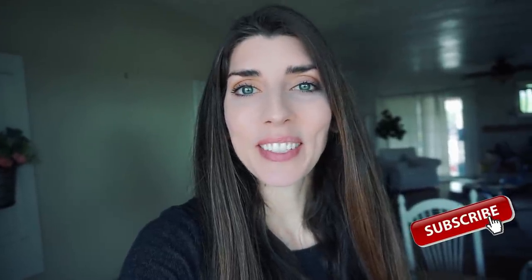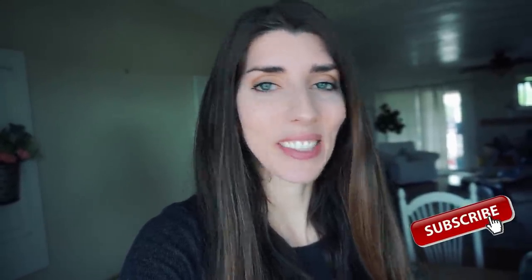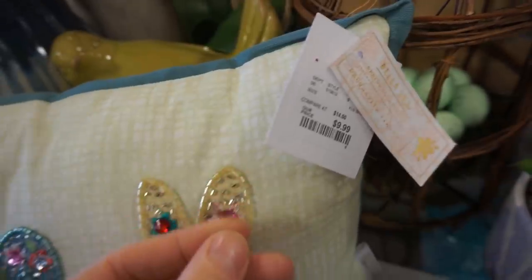Hey everyone, it's Emily! I hope you're having a beautiful day. Today I'm going to take you spring and Easter shopping with me at HomeGoods as well as TJ Maxx, and show you all the goodies that are in the store so you can decorate your house on a budget. I hope you guys enjoy it — let's go on in and do a little bit of shopping.